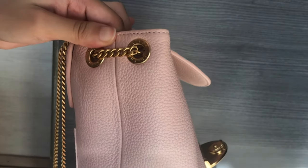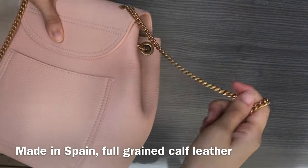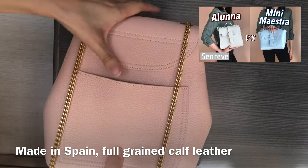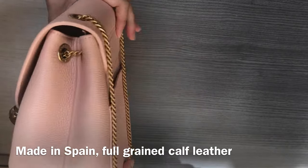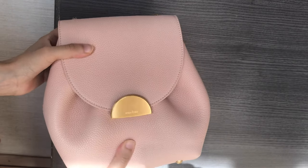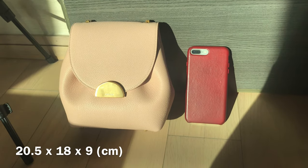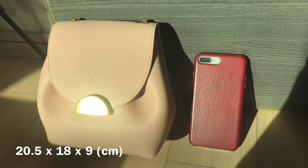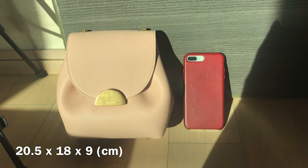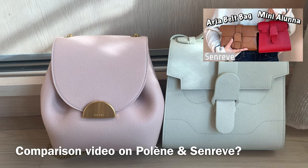Polène's shipping is pretty fast — they ship with DHL and I received the bag within one week. Their bags are handmade in Spain, and the one I have here is in full-grain calf leather. The quality of the leather is amazing; it feels pretty soft — actually quite similar to the Senreve Dolce leather. It feels really premium without being too delicate, so I don't really baby my bags and so far it's been pretty scratch and stain resistant. I'll put the dimensions on the screen — it's also pretty similar to the Senreve Aluna in size.